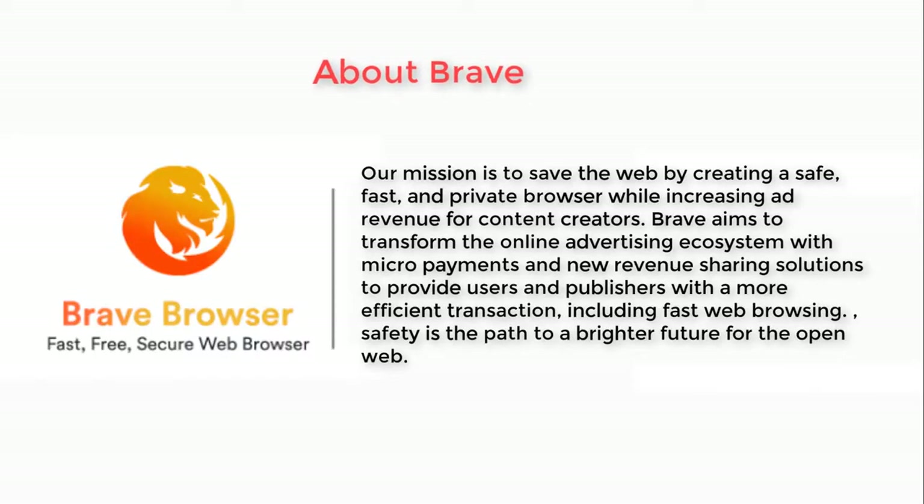About Brave: Our mission is to save the web by creating a safe, fast, and private browser while increasing ad revenue for content creators. Brave aims to transform the online advertising ecosystem with micropayments and new revenue-sharing solutions to provide users and publishers with a more efficient transaction, including fast web browsing. Safety is the path to a brighter future for the open web.